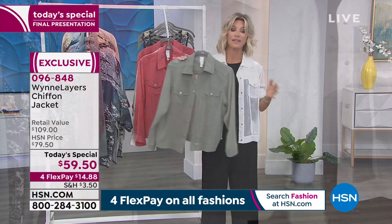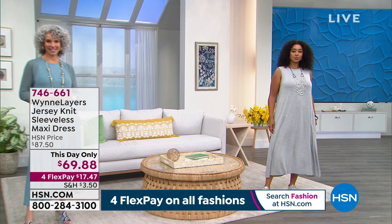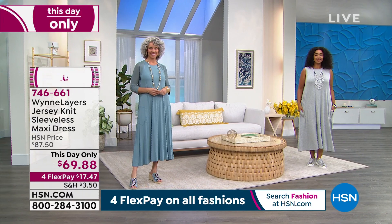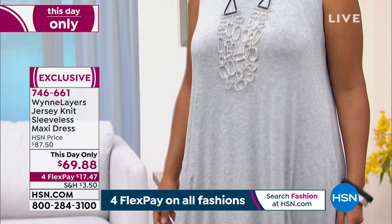Don't forget about the matching tank — you can wear the tank underneath this if you want to. Half our quantity has now gone in our maxi tank dress. It's our this-day-only, so you only have a couple more hours to take advantage of this price. It's available on four interest-free credit card payments under $18. It fits you nicely around the bust area and then goes out in a beautiful A-line that just flows.